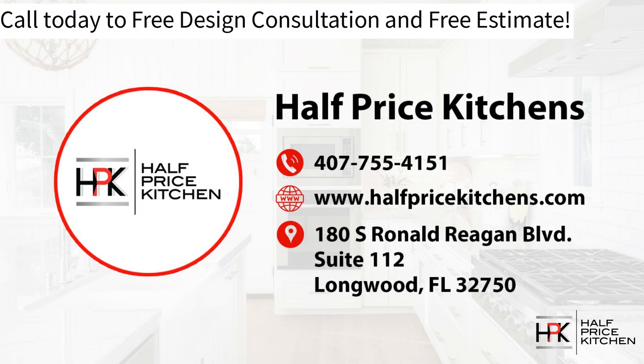You can also visit us at www.halfpricekitchens.com. Fill out the form on our Contact Us page and a member of our team will reach out to discuss your goals. Give us a call today — it's a free design consultation and free estimate. Let us help you get started on your dream kitchen.